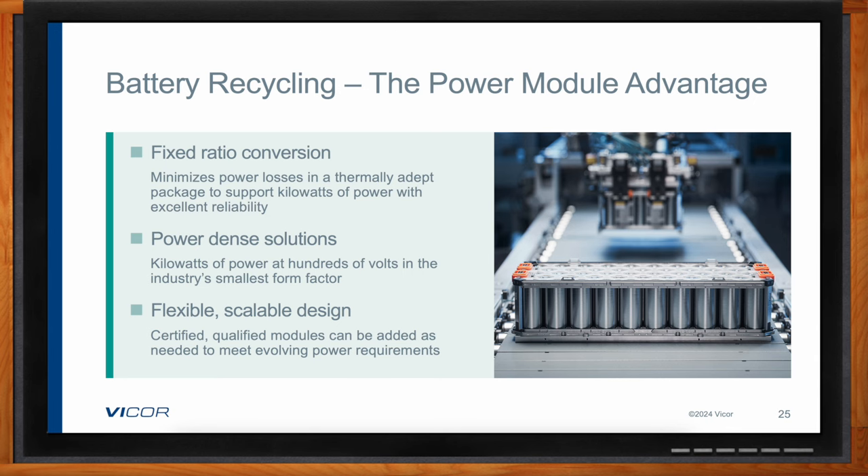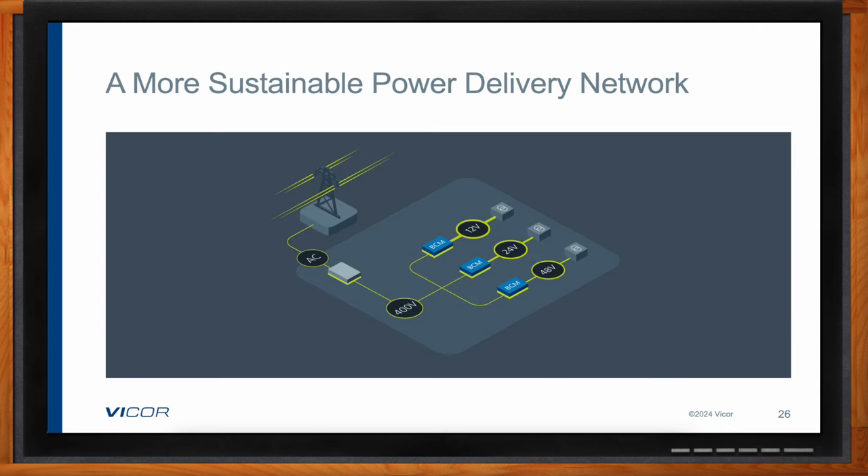Here's another simplified power delivery network example for battery recycling. Bus converter modules are used to take 400 volts down to a variety of voltages — 12, 24, and 48 volts — to execute the extraction process. The gray box between the AC line and the 400 volts represents an AC-DC power factor correction converter, a three-phase rectifier from the industrial grid mains, or a low-voltage transformer station. Interestingly, it could also be a solar array and a buffer battery going straight into the BCM — some factories are looking at doing that as a way to further reduce overall energy use.